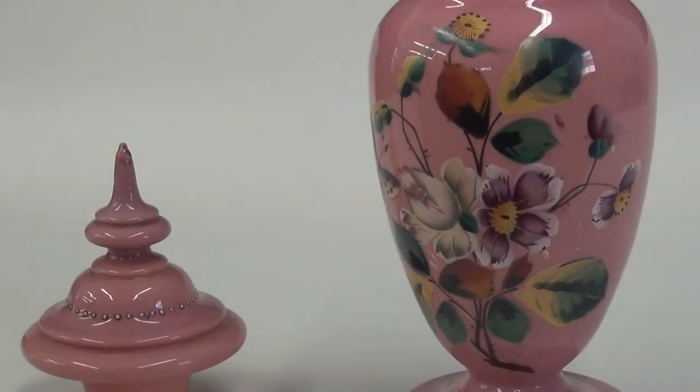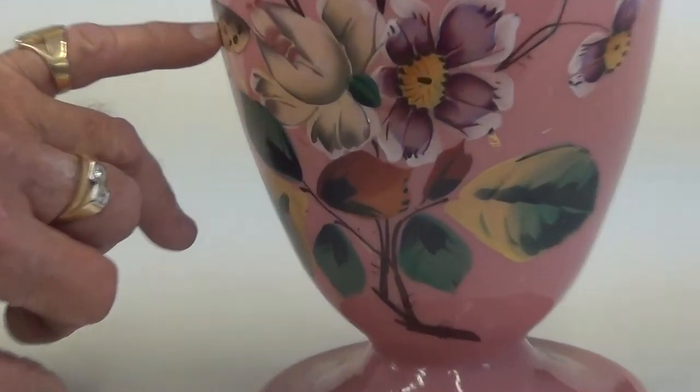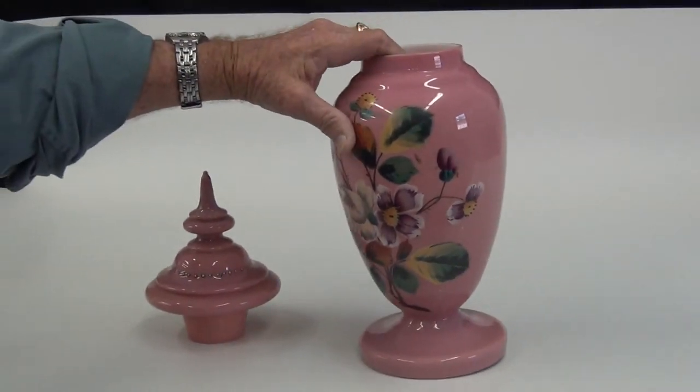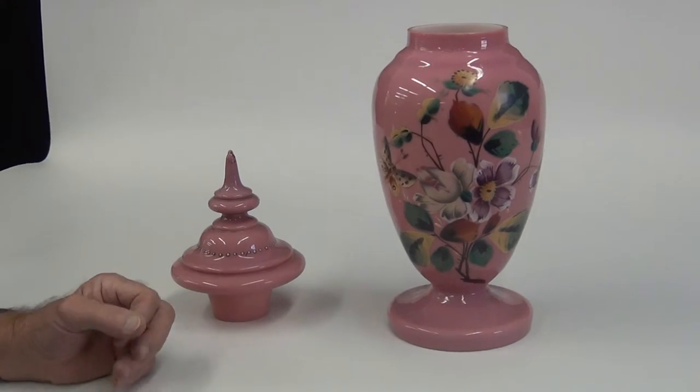This is a pink piece of porcelain glassware. Gary, my father, is the person who originally came into possession of this. We've had this in our possession for a while — this is not a new piece. I've had it 30 years.